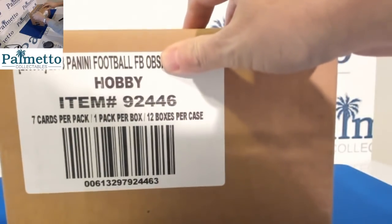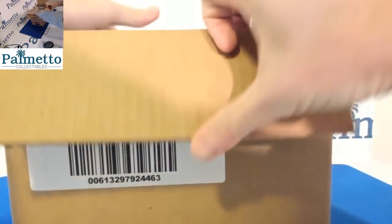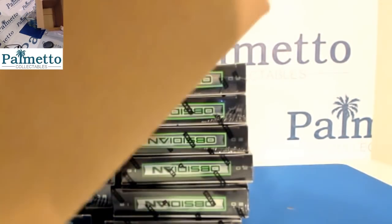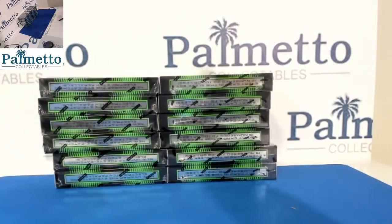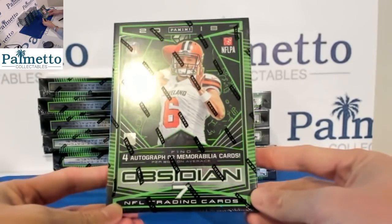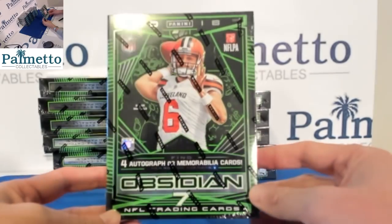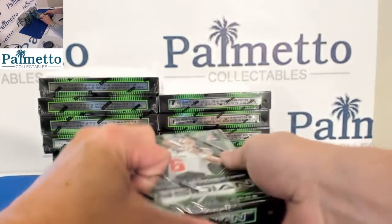Hope everybody's having a great Friday. Great weekend of football coming up — finally got some NFL on Saturday. I think a lot of you have broken this before already. It's been out for about a week. Seven cards per box — three of them are going to be numbered base cards; everything's numbered in this. And then there's four hits, either autographs or memorabilia cards. Box number one.